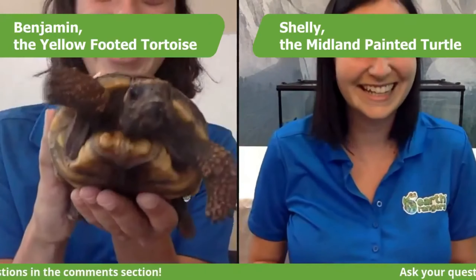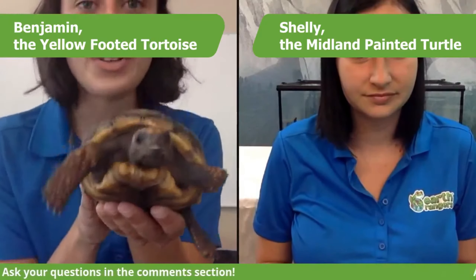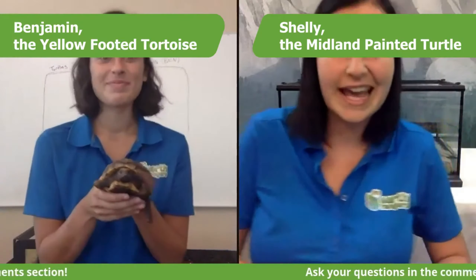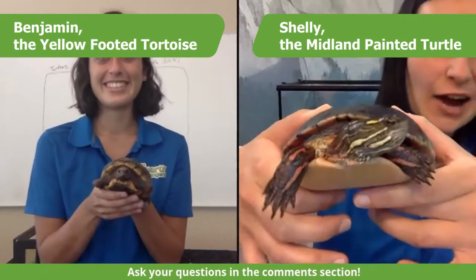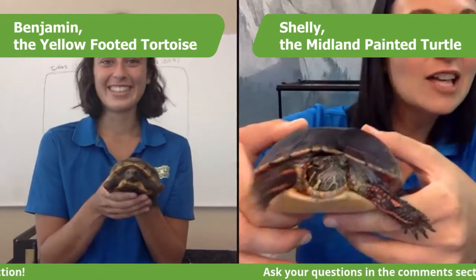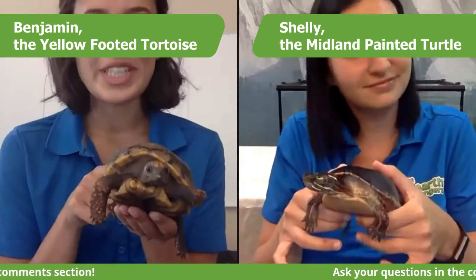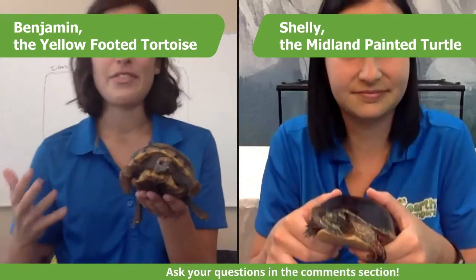Before we get started, we should let you know who those ambassadors are. First, I have Benjamin here, and Benjamin is a yellow-footed tortoise — he's going to be hanging out with you for a little while. And I have Shelly, and she is our Midland Painted Turtle. She's been on a couple of lives so far, and you guys are going to get to learn a little bit more about her as well. We've brought two shelled creatures along with us today.